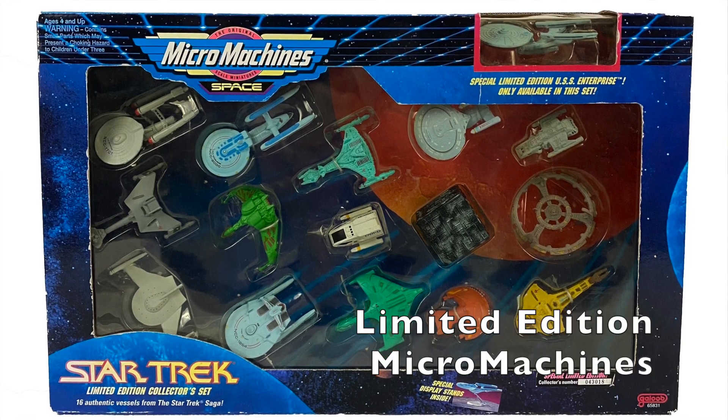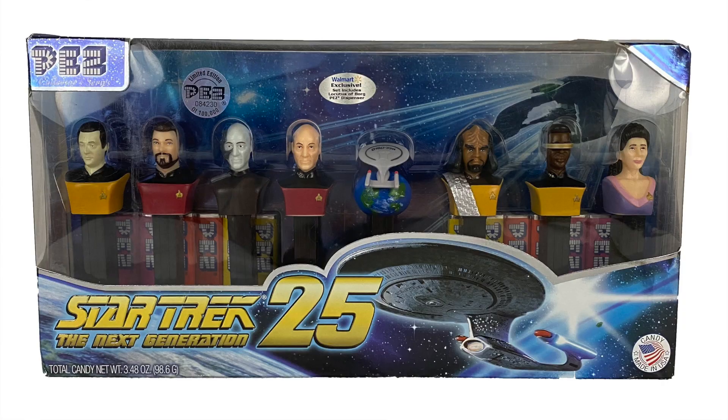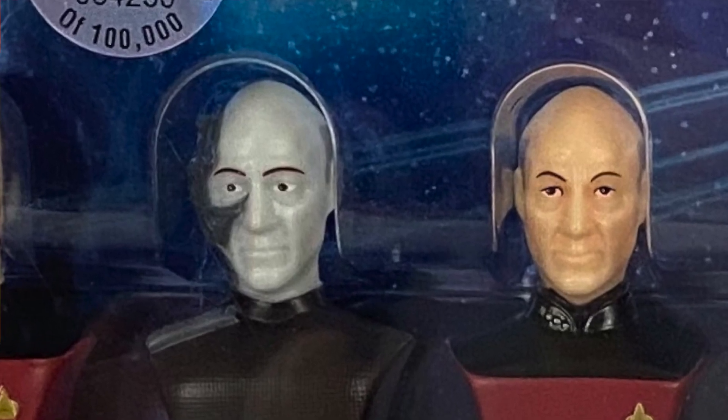This week we're focusing on three limited collector's editions created for fans of Star Trek The Next Generation. We have a collection of Micro Machines from Galoob circa 1993, including a limited edition USS Enterprise. From 2012, we have a collection of eight PEZ dispensers, including Locutus and Enterprise.